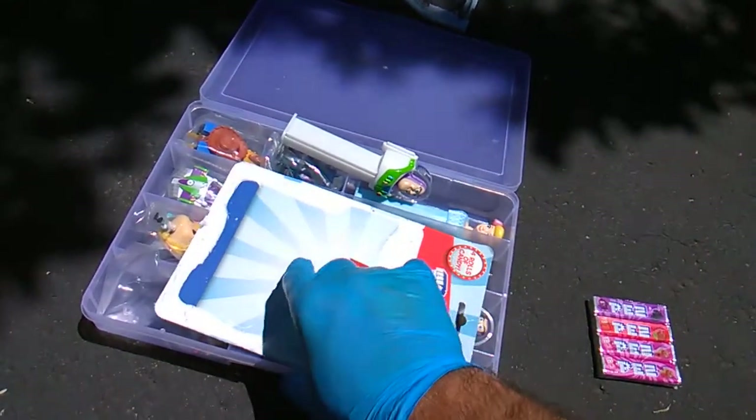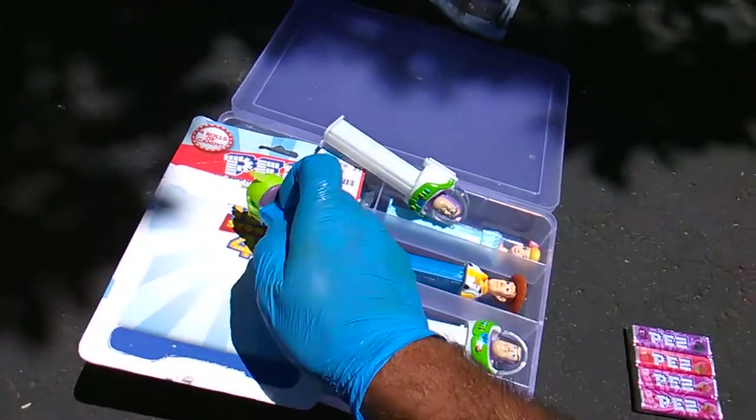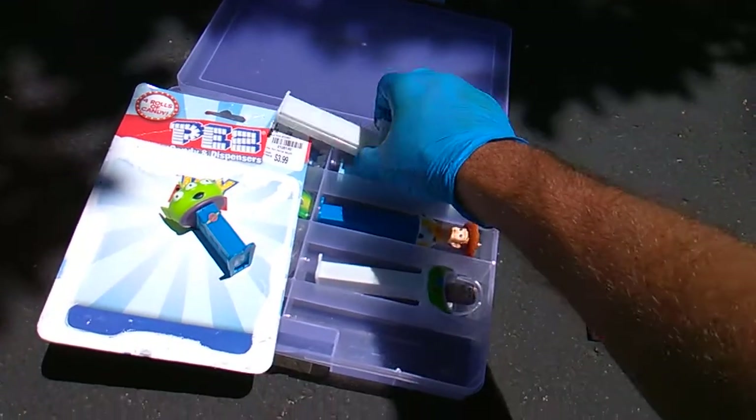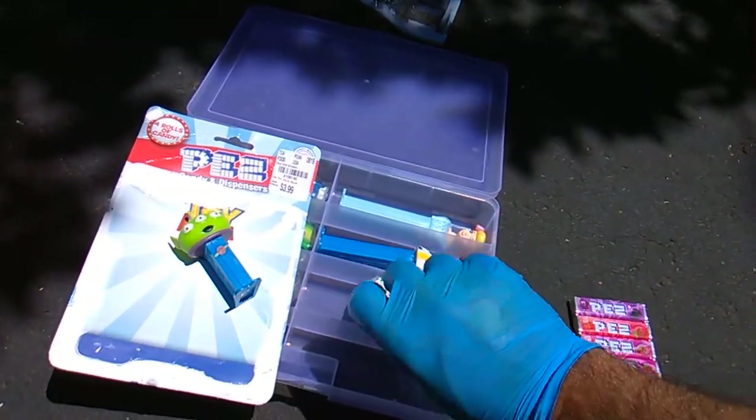I got a lot of aliens back in the day — the alien Pez dispensers. Alien's my favorite. I like the army-build alien, you know what I'm saying? Alien insanity.